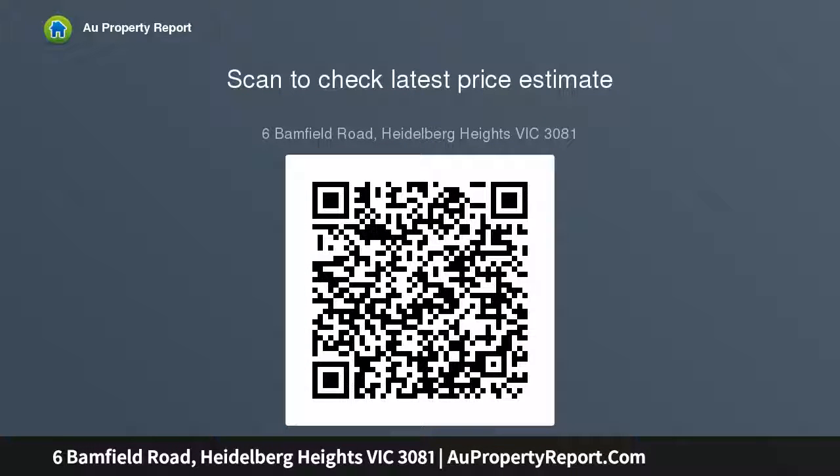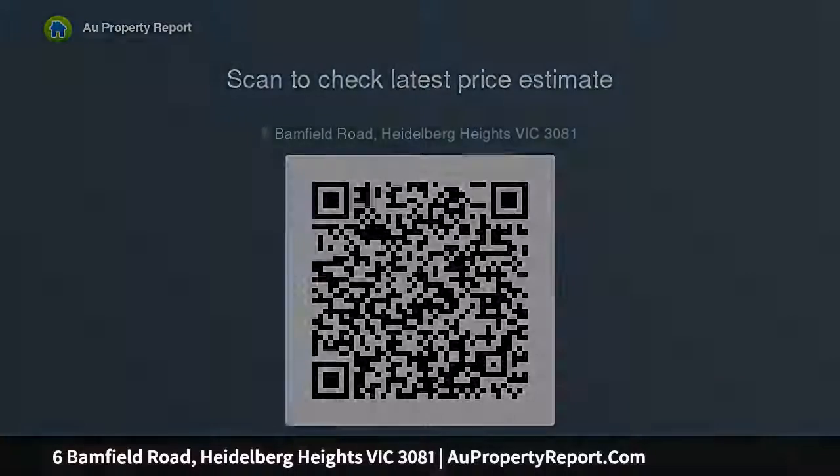Unit 3: 3 bedrooms, 2 bathrooms, 2 toilets, double carport, 163.1 square meters or 17.6 squares total area.